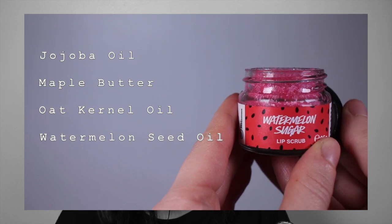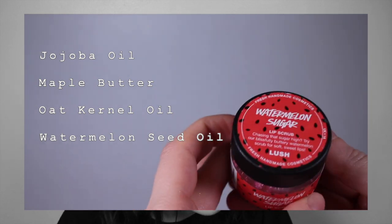The next item is technically not part of the Valentine's range, but I couldn't help myself — this is the Watermelon Sugar Lip Scrub. Oh my god, I think I'm going to say it: that is my favourite lip scrub they've ever done. It smells unbelievable, my mouth is watering! Ingredients wise it has jojoba oil, oat kernel oil, maple butter, watermelon seed oil, and rose oil. It smells like a watermelon gel pen or those watermelon gummies — honestly, just buy it.